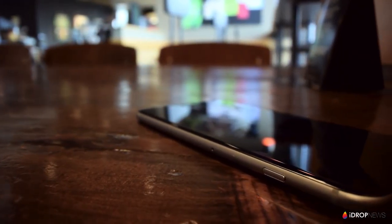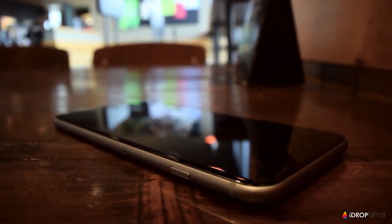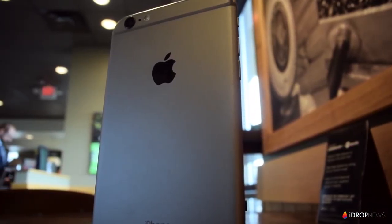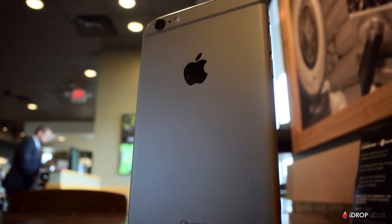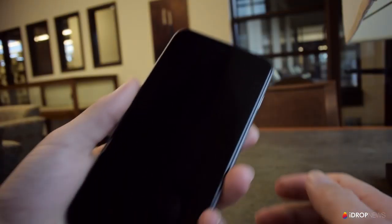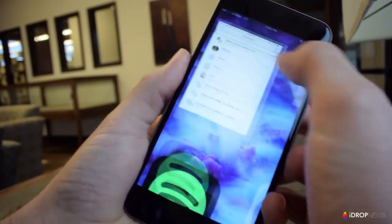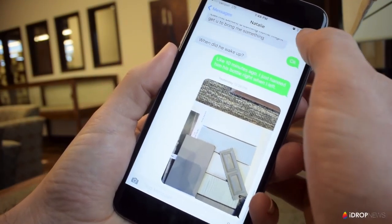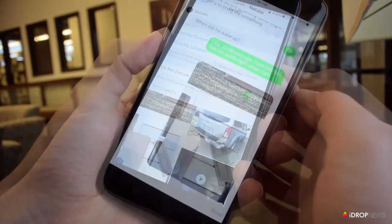Surely you may have that family member or friend who loves to text you at any hour of the day or night — whether you're in a meeting, asleep, or whatever. Let me show you how to mute specific text message notifications. Open up the particular messaging thread and simply switch on the Do Not Disturb option. This will only turn off notifications for that particular person, and they will have no idea that you muted them.